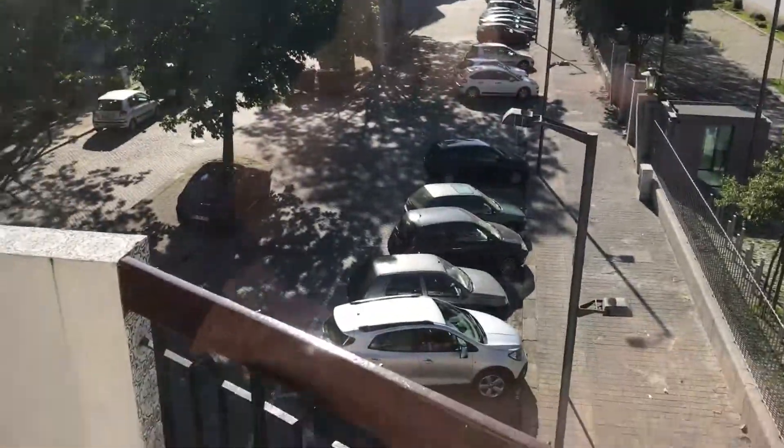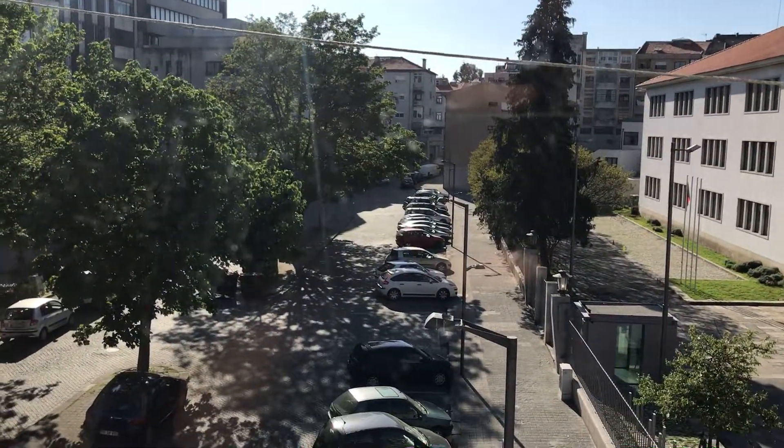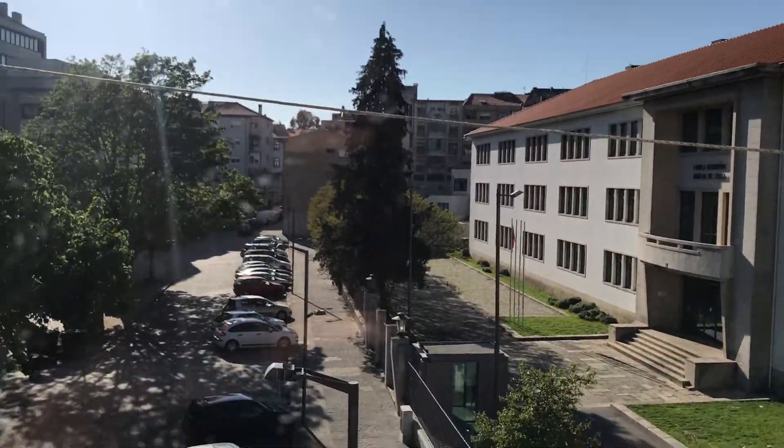The kitchen also has a small balcony that leads to the main street and to the school. So that's it — this is Rui, see you again next time, bye bye!